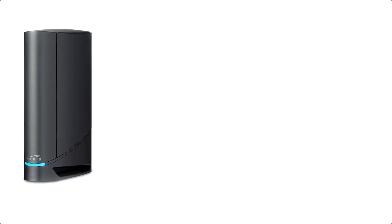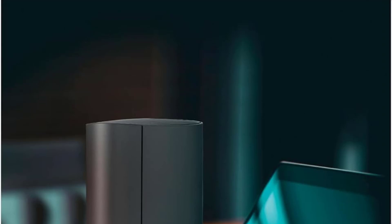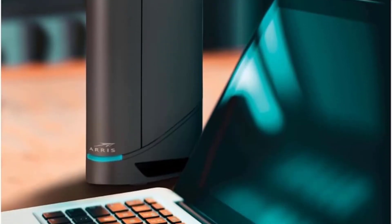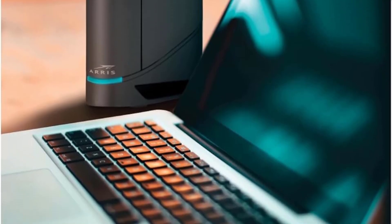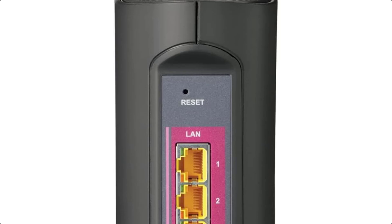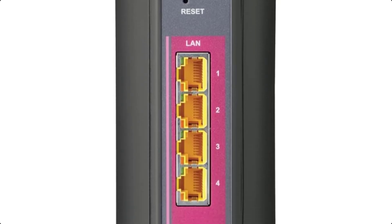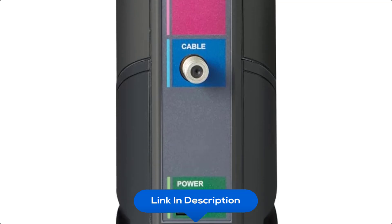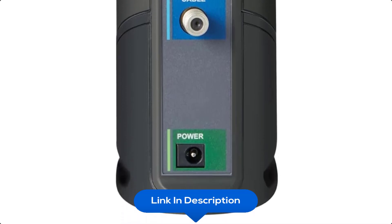At number four, we have the Arris G34 Cable Modem Router Combo. Get high speeds, low latency, and a two-in-one product with the Arris Surfboard G34 WiFi cable modem to increase your network capability. DOCSIS 3.1 is the newest technology from cable internet providers — it's 10x faster than DOCSIS 3.0, provides better security, reduces gaming lag, and enables multi-gig networking.